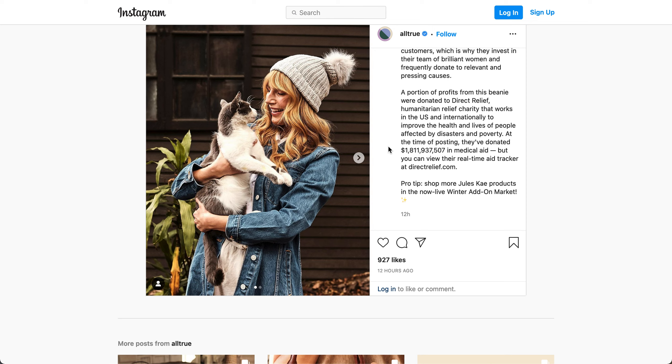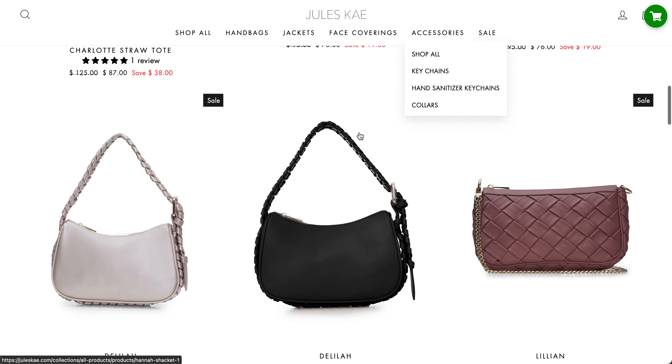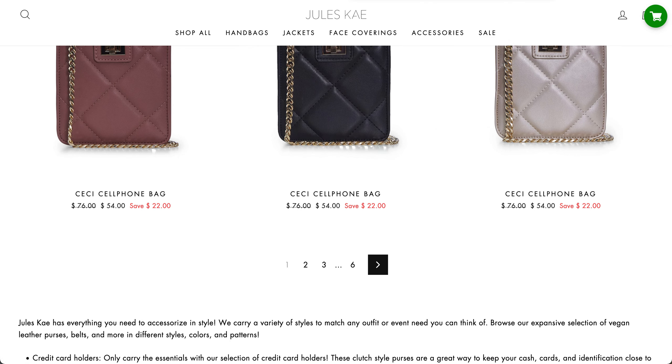Pro tip: shop more Jules K products in the now-live winter add-on market. I will be making a walkthrough of that shortly. So it looks like it's kind of like that trendy 90s chenille sort of knit. It is acrylic slash polyester. I did try to find it on the website but I don't see any hats if I'm being honest, even using the shop all feature, so that is what it is.